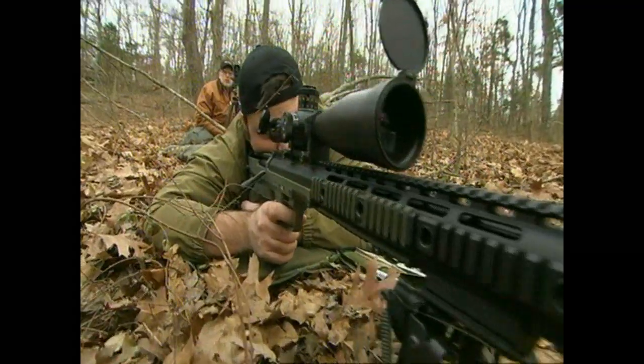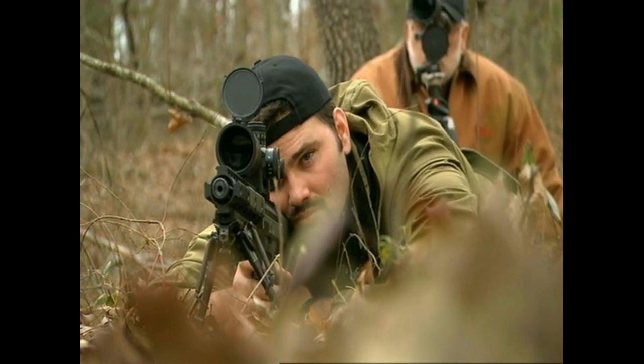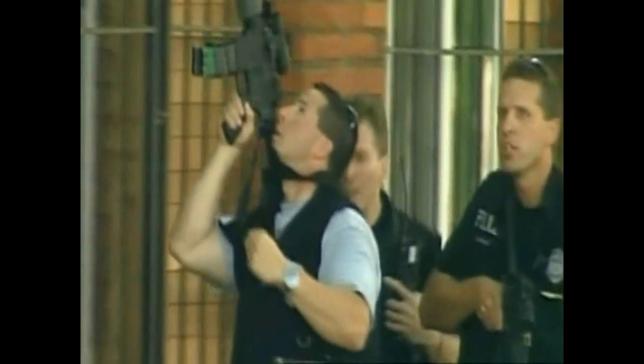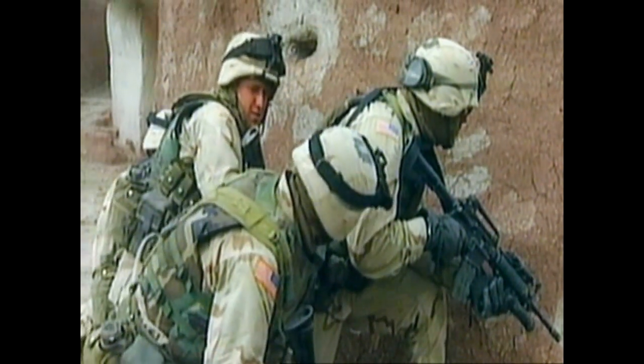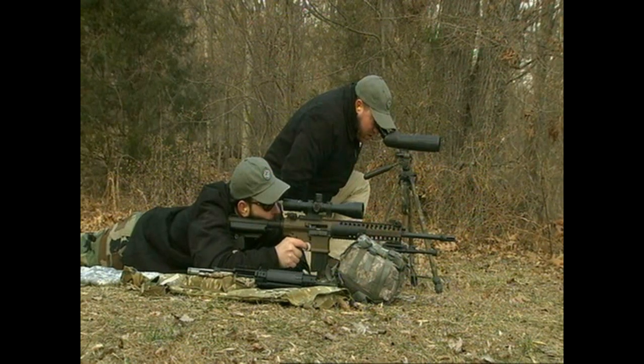The Stealth Recon Scout is a weapon that totally rethinks the conventional sniper system design. We wanted something that would be shorter and more portable but wouldn't sacrifice any ballistic performance downrange. In the modern battlefield, soldiers and law enforcement officers require a very specific weapon — portable enough to get in and out of built-up areas, yet big enough to hit targets at range.